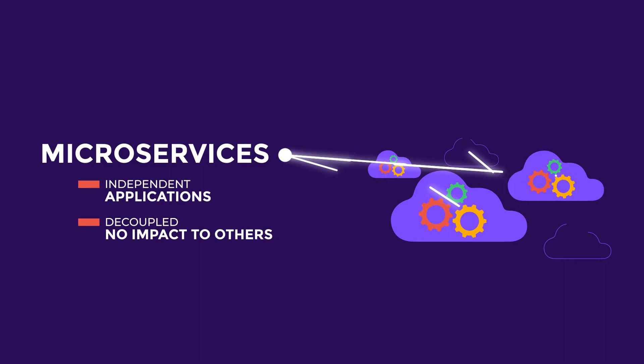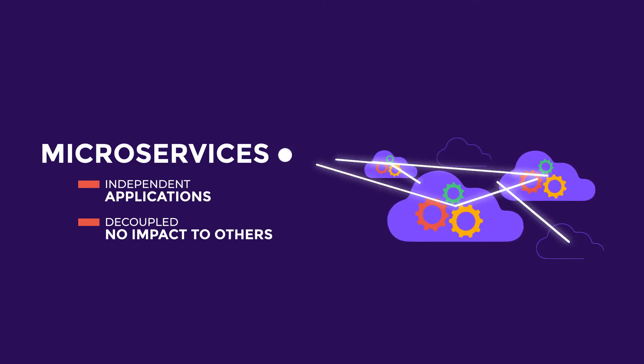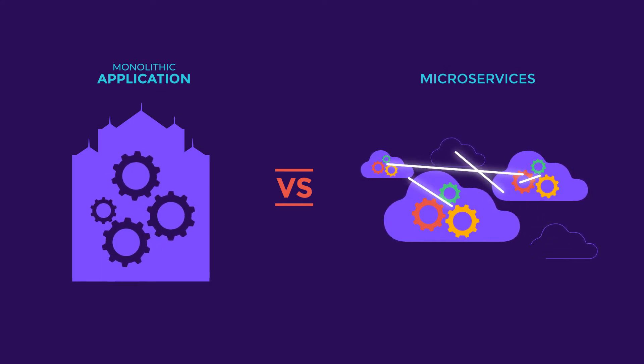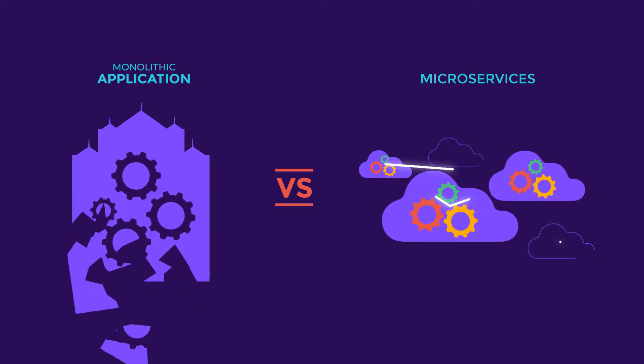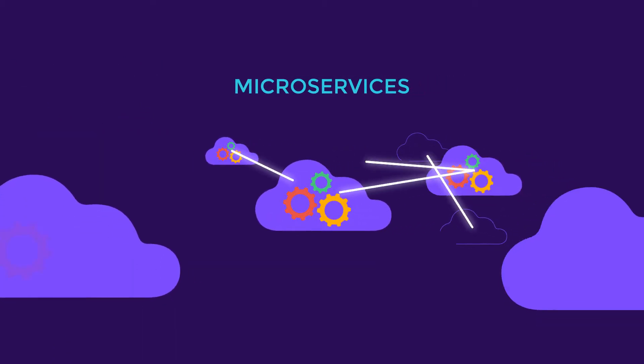Each can be developed, deployed, and scaled without impacting the others. Compared to a monolithic application, where coding changes and added features can disrupt your entire infrastructure, microservices give you more flexibility and more peace of mind.